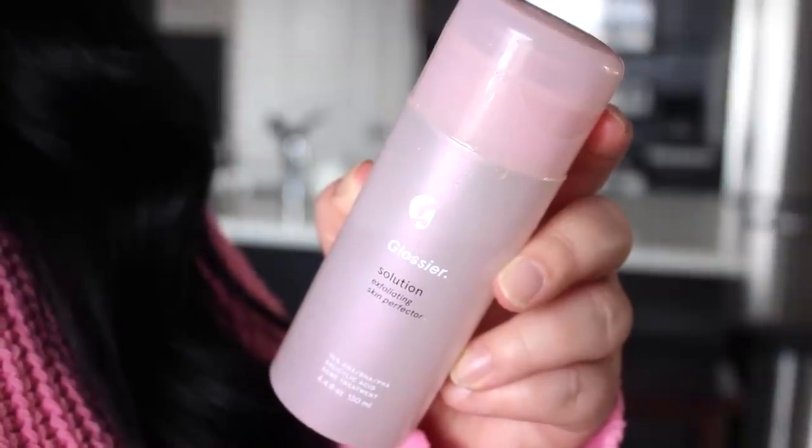This is Solution, which is Glossier's Daily Chemical Exfoliating Toner. This is geared towards blackheads, breakouts, large pores, and brightening — all the usual benefits of chemical exfoliation. I do find this product is more specifically marketed towards breakouts and acne-prone skin. It contains a 10% blend of AHA, BHA, and PHA. It comes in a pump bottle — you just put your cotton round on there, press down, and do a quick once-over sweep of your face. It's a very standard toner.